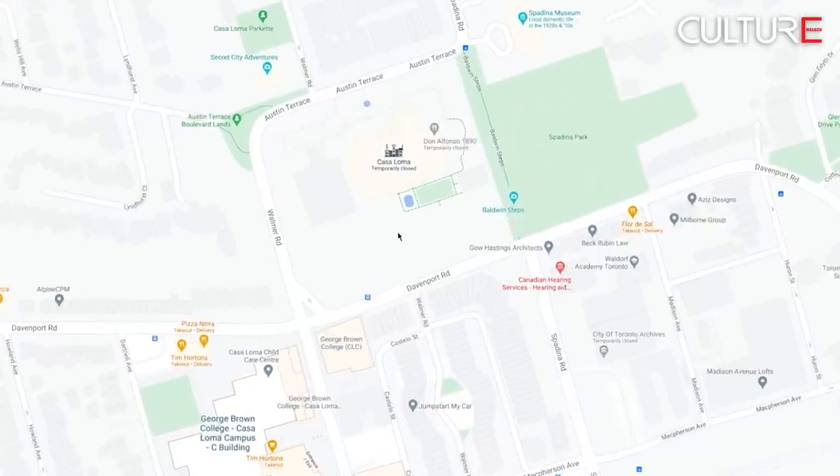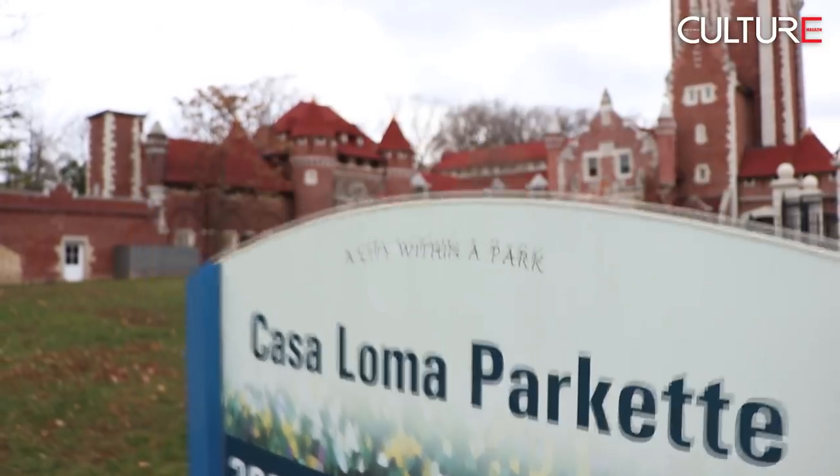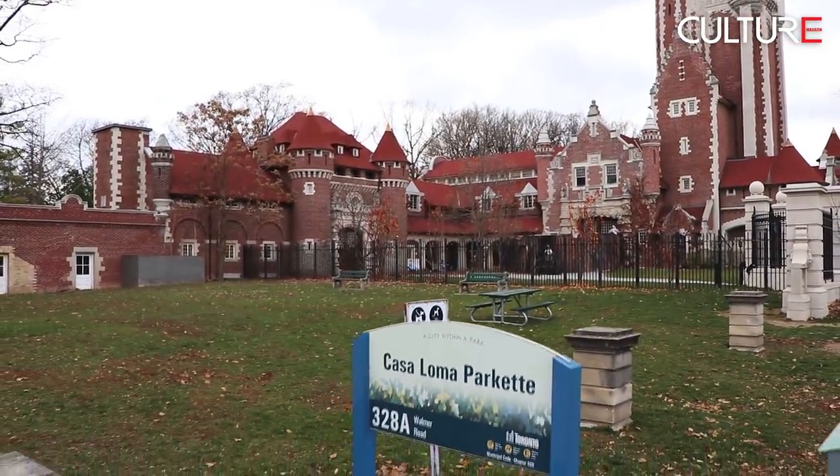Casa Loma is located at 1 Austin Terrace, and the nearest subway stations are DuPont and St. Clair West stations. In close proximity, there's also the Casa Loma Stables, which we highly recommend you visit. There's an underground tunnel about 300 feet long that you can take from Casa Loma to the stables.